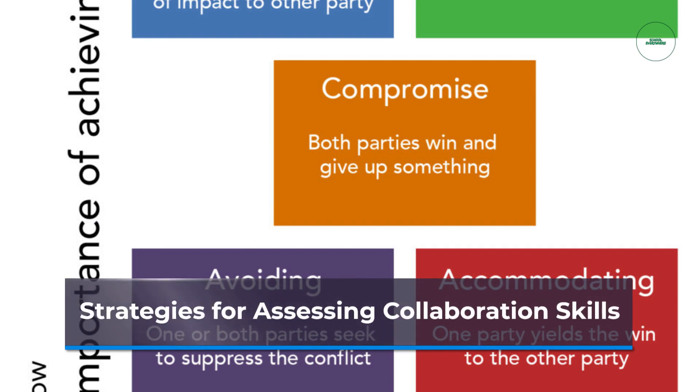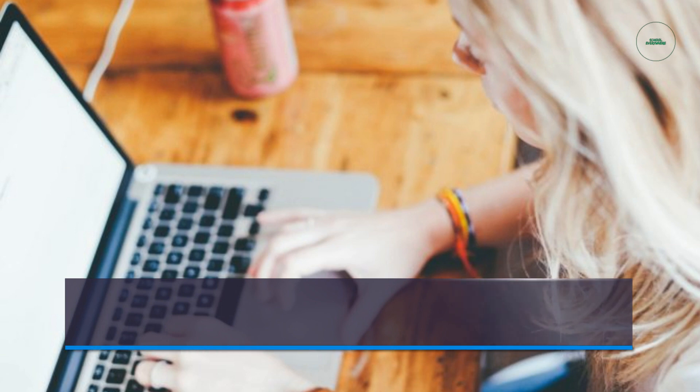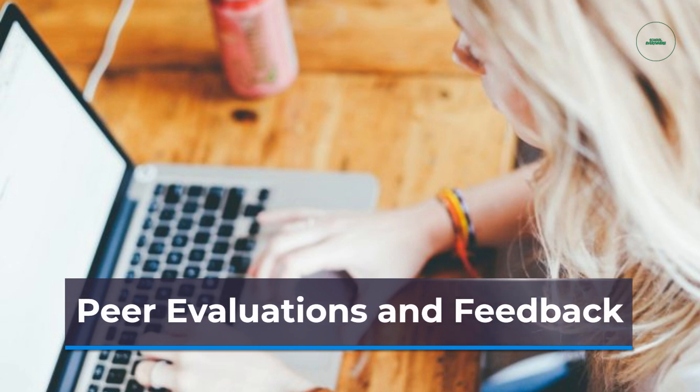Assessing collaboration skills requires a holistic approach. Peer evaluations allow students to provide feedback on their teammates' collaboration skills, highlighting strengths and areas for improvement. This assessment method encourages students to reflect on their own performance and fosters accountability within the group.